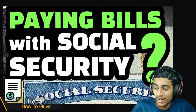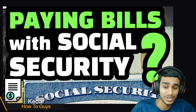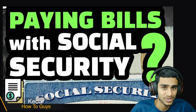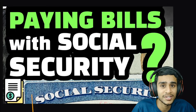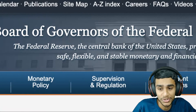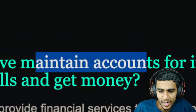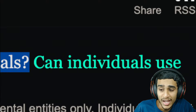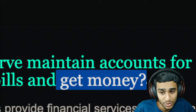Hey, what's going on guys, this is Kedar here. Today in this video on social security number, we will check out how to pay your bills with the social security number. Can you really pay your bills with the social security number? Is it true or false, or just a scam alert that you should be aware of? We will check out all the details from the federalreserve.gov. This is a really genuine question: does the Federal Reserve maintain accounts for individuals, and can individuals use those accounts to pay off their bills and get money out of their social security number?